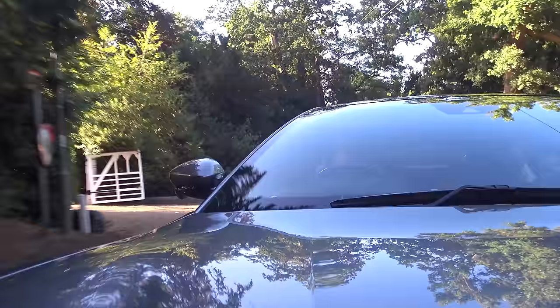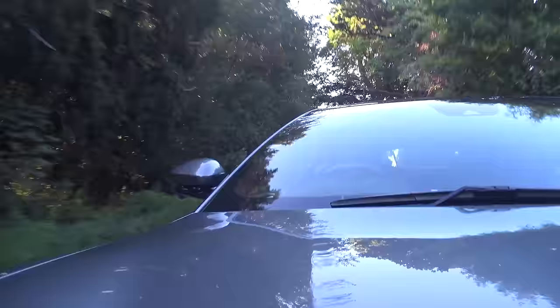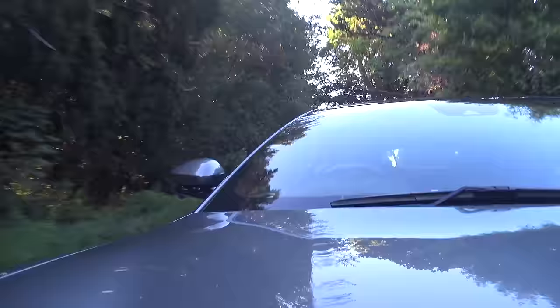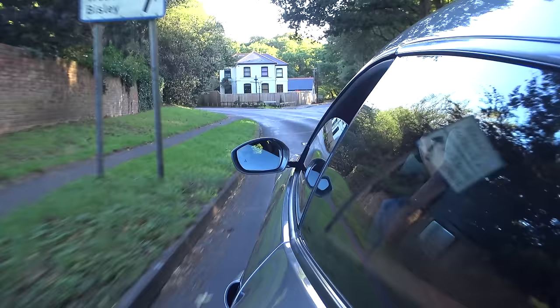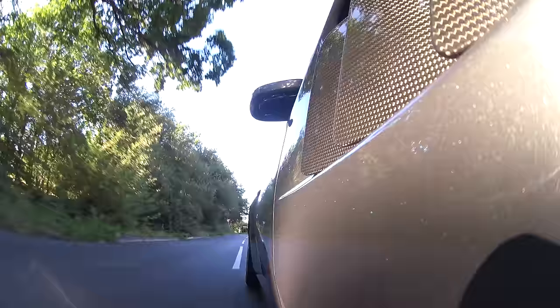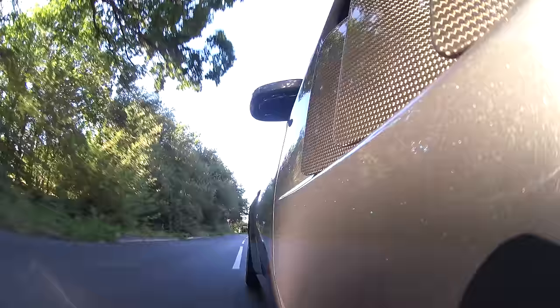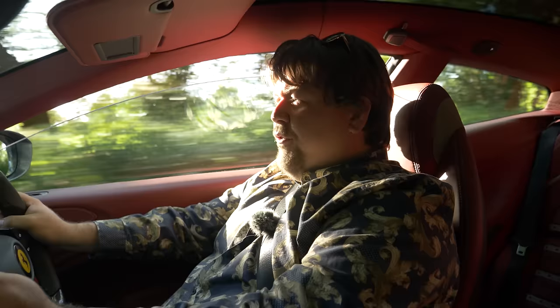When you push that bumpy road mode button, the car genuinely does back off — and this is actually a really comfortable car. There is always that firm edge to it, as you'd expect from something capable of quite such stupendous speed, but this is a far comfier car than the Bentley Continental GT. In what world would you expect the Bentley to be the fast one and the Ferrari to be the comfortable one? Everything's gone mad.